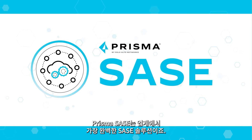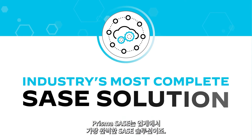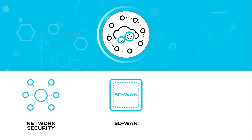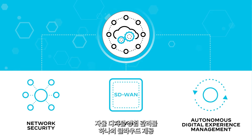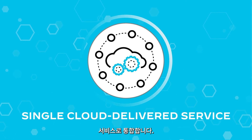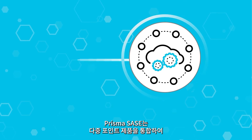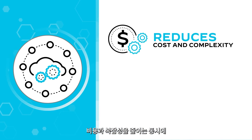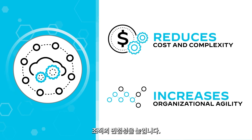Prisma SASE is the industry's most complete SASE solution, converging best-of-breed network security, SD-WAN, and autonomous digital experience management into a single, cloud-delivered service. Prisma SASE consolidates multiple-point products, reducing cost and complexity while increasing your organizational agility.